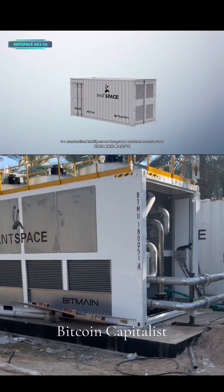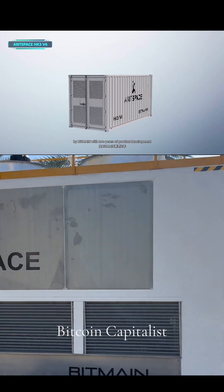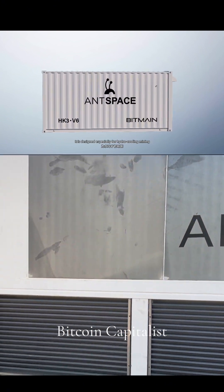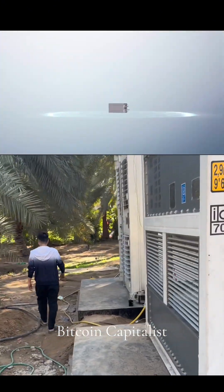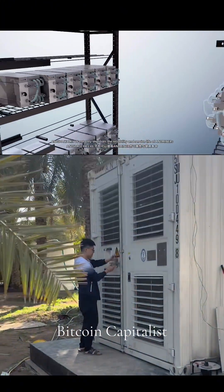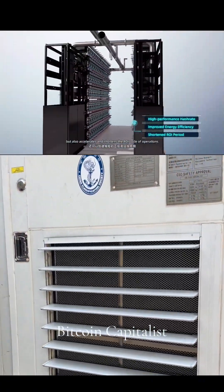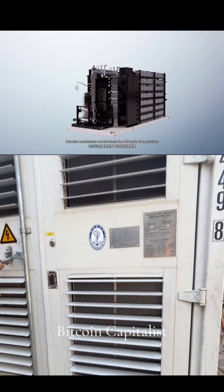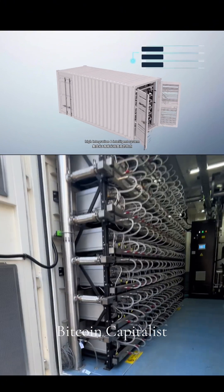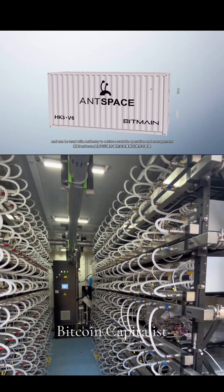AntSpace HK3 V6 is a standardized, intelligent, and integrated container manufactured by Bitmain with two years of product development. It is designed especially for hydro-cooling mining. AntSpace HK3 V6 not only improves the reliability and service life of ant miners, but also accelerates and shortens the ROI cycle of operations. It has low power consumption, high integration, and an intelligent system, and can be used with AntSentry to achieve scalable operation and management.